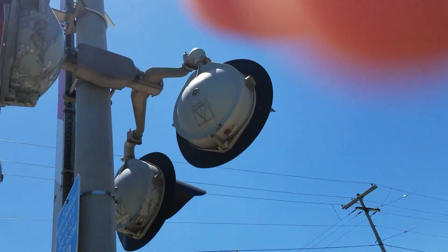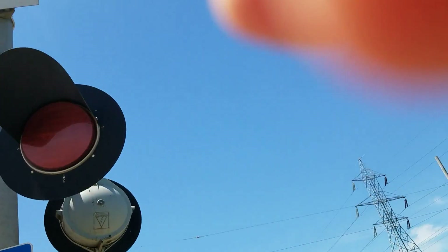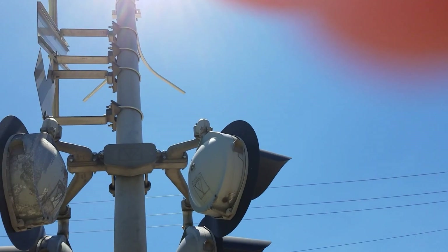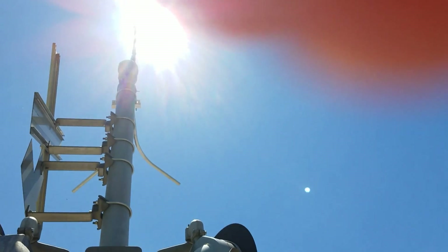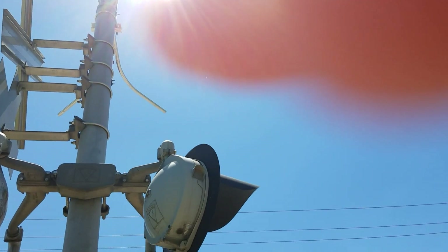The bell is a Western Cullen Hayes electronic bell. Not sure if I could get close to it, but it originally replaced the Western Cullen Hayes mechanical bell.